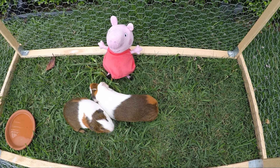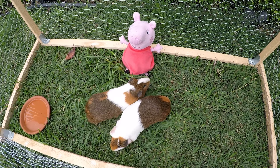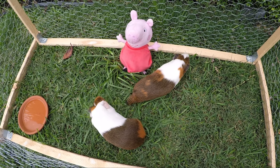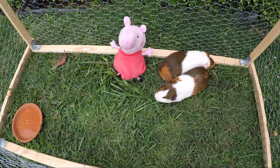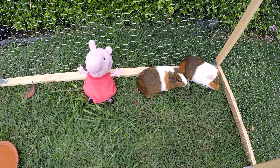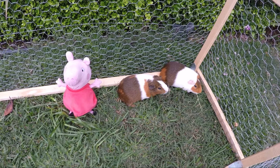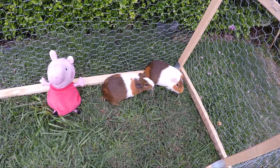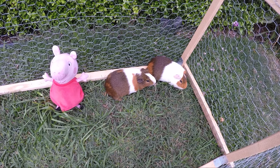Fred and George are very friendly and they're super interested in our friend Peppa. We love watching them just running around — oh, that tickles! Peppa smells nice. Is she a guinea pig too? Let's have some grass. Pigs are not in the same family as guinea pigs, if you were wondering.